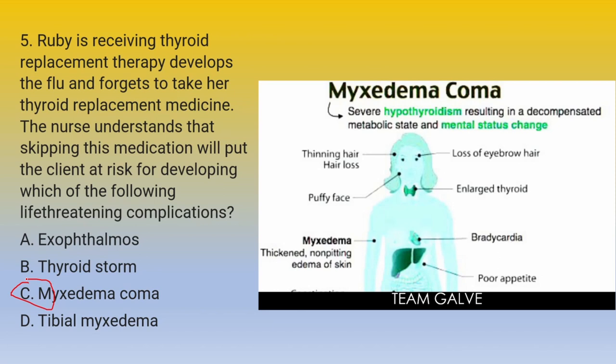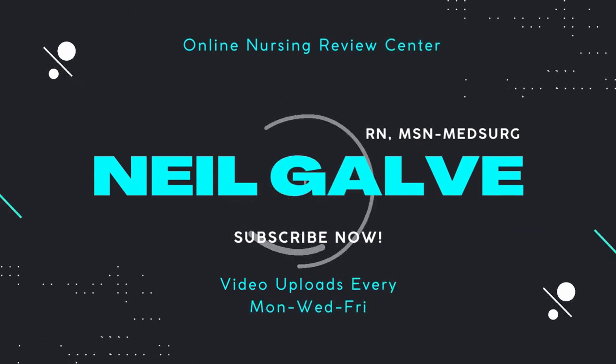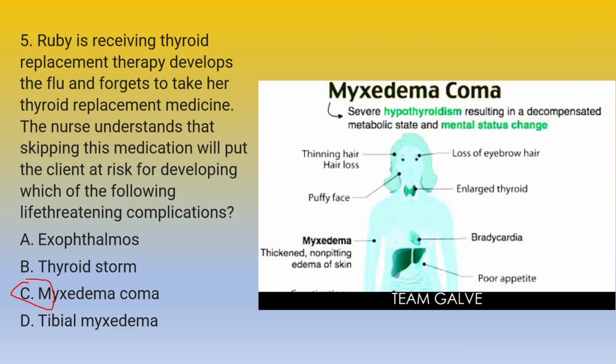We're halfway through our examination for today. Let me just give you a quick moment to hit that subscribe button now. Subscribe and hit the notification bell because you want to be updated every time I upload a video. I'm moving towards 20,000 subscribers — help me out. Spread the news about the channel, keep on sharing it, because the more you share, it will really help the channel grow so that we can help a lot of nursing students and professionals.